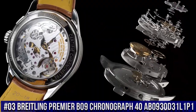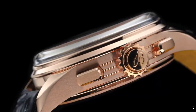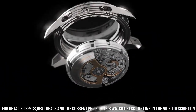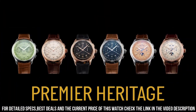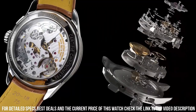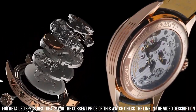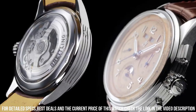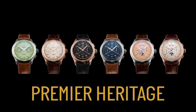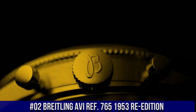Number 3. Breitling Premier B09 Chronograph 40 AB0930D31L1P1. Green Dial enhanced by Luminous Silver-Tone Hands, Silver-Tone Stainless Steel Case with a Brown Leather Band. Automatic Movement, 100m/330ft Water Resistance, Fixed Bezel, Scratch-Resistant Sapphire Crystal, Solid Case Back, Fold Over Clasp, Pull Push Crown. Case Size 40mm x 13mm, Band 20mm x 18mm, featuring a Brown Band. Display Type Analog, Item Shape Round, Case Diameter 40mm, Power Reserve approximately 70 hours, Chronograph 1/4 second 30 minutes.